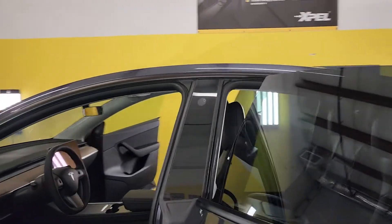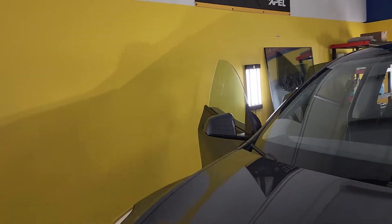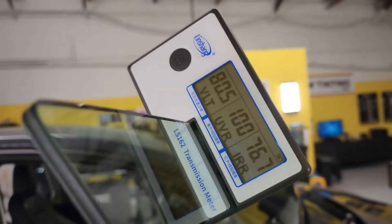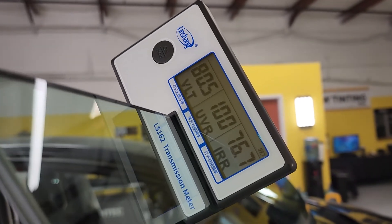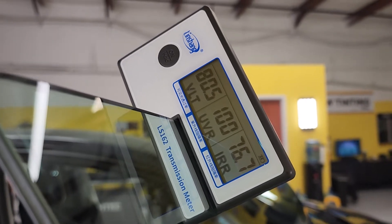Those are amazing numbers — that's about as good as you can do as far as cutting out heat and ultraviolet rays. Now these two are both factory. Let's see what it does. Front two doors, that VLT is at 80. UV is 100, which is absolutely amazing. Infrared heat rejection 76.7.